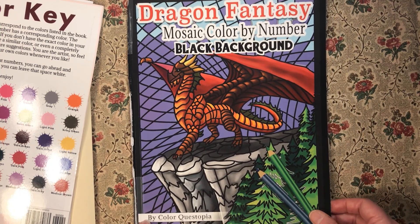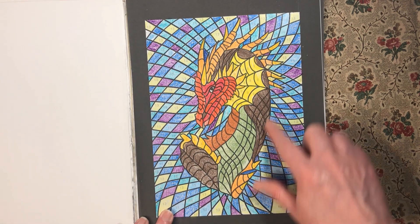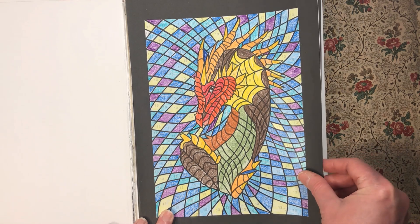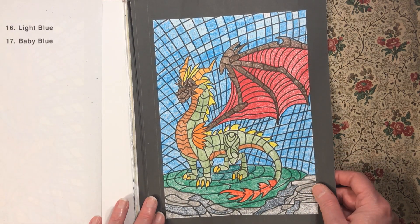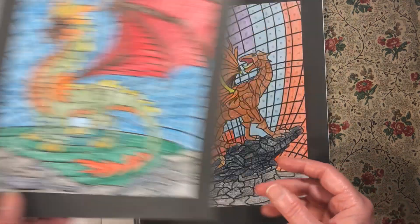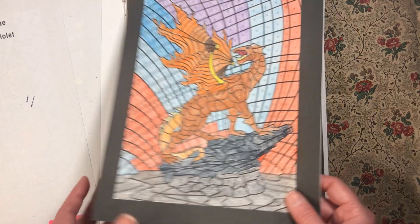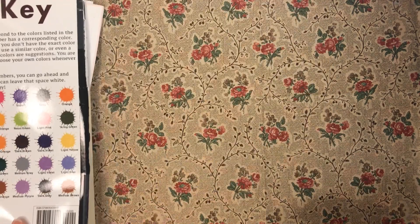Next we have 'Dragon Fantasy' by Color Quistopia. I did four pictures in here. I did all the dragons with the twistables and all the backgrounds with crayons. I'm really enjoying this — I like the way the dragons look.